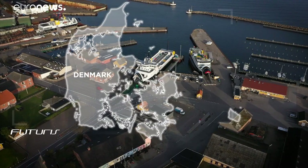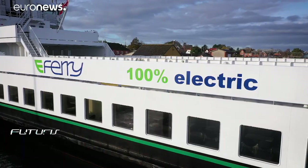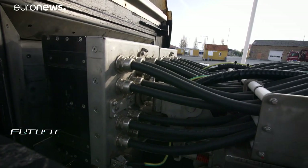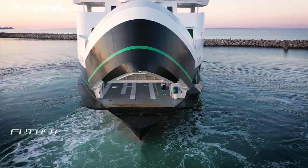This is her home port on the Danish island of Eru. It's here that Ellen loads her passengers and recharges her batteries. Once disconnected, the 750-ton ship, inaugurated last August, leaves for one of its five daily trips to the neighbouring island.